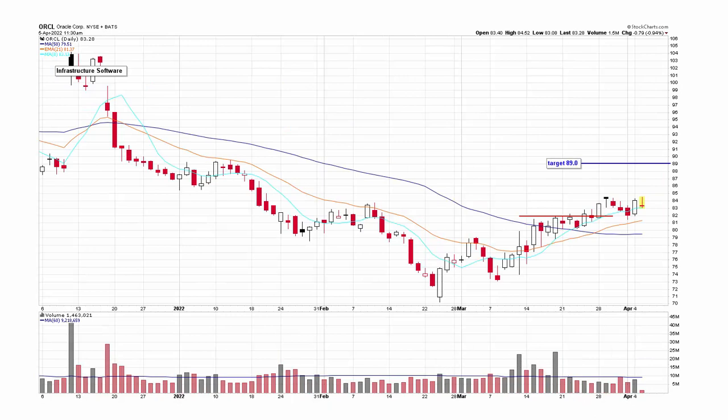Oracle — a boring large-cap stock that nobody talks about anymore, certainly doesn't get the press that Microsoft and Apple get. It had a rolling bottom pattern, got comfortable above its eight and 21, broke out but just didn't go anywhere. Now it's consolidating again. As long as the market holds up, I could see the stock moving up a couple more points.